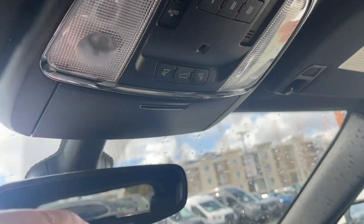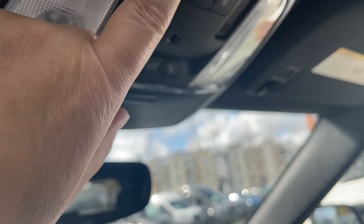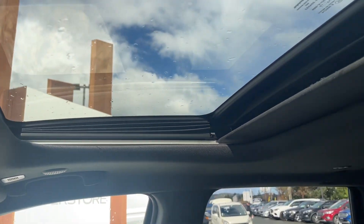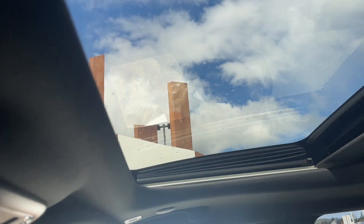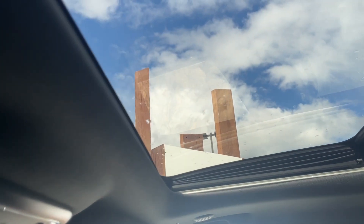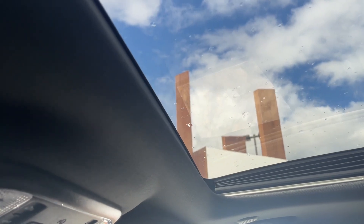You've got lighting controls up top, lift gate release, universal garage door opener, and you also have a power moonroof. The screen is manually adjusted by sliding it forwards and backwards, but it can open up and vent. The reason I'm not opening it today is it got a little wet earlier, so we're leaving it closed.